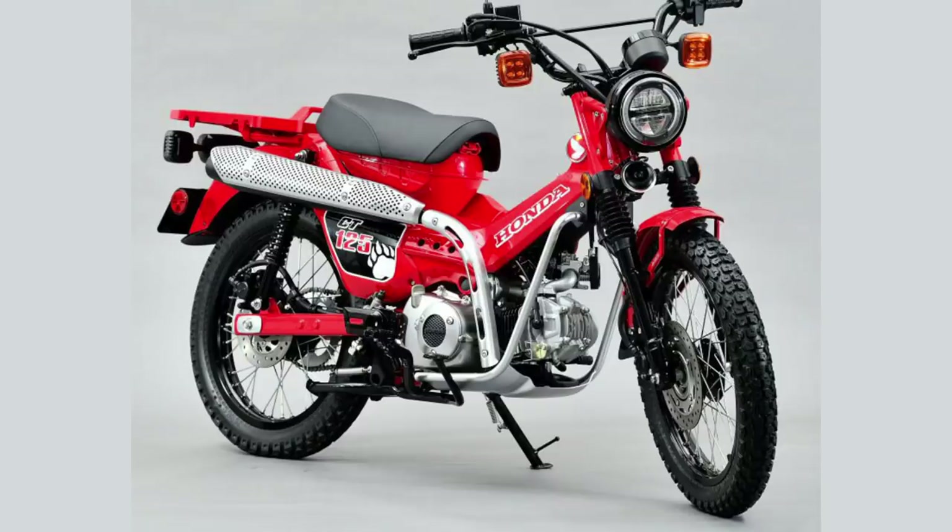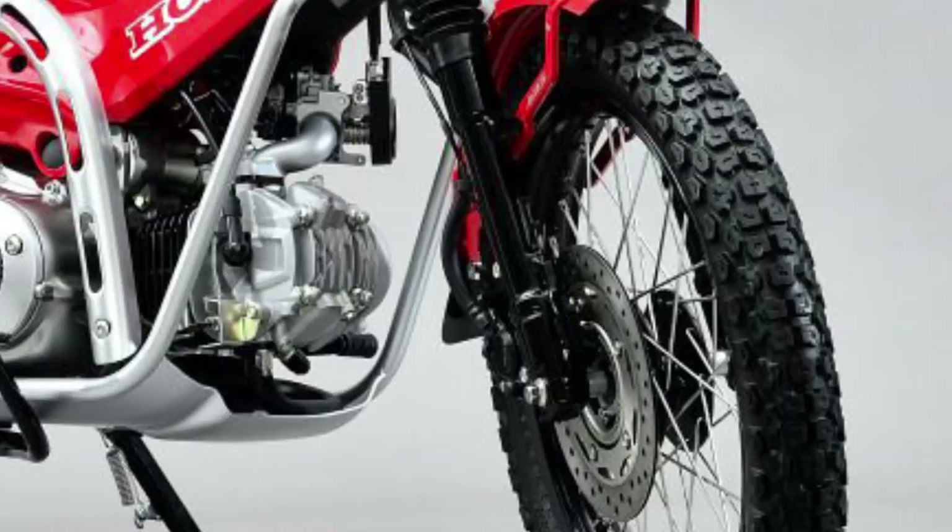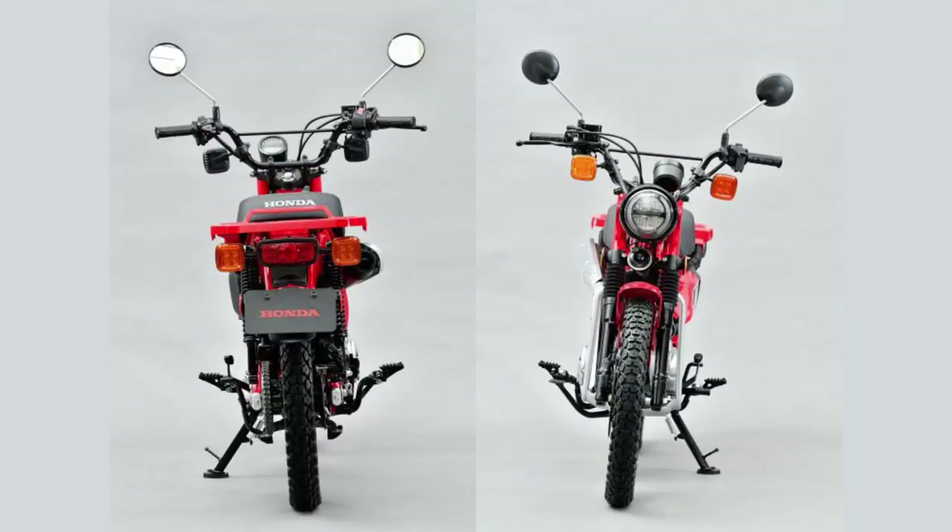The wheels are shod with some semi-knobbly tyres which could offer a bit more grip on loose surfaces. But in reality the knobblies and spokes are probably as much of a styling exercise as they are intended to take on serious trails.